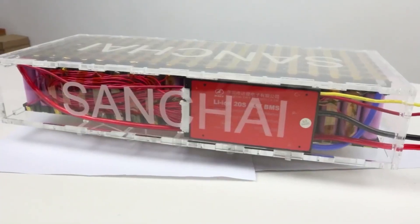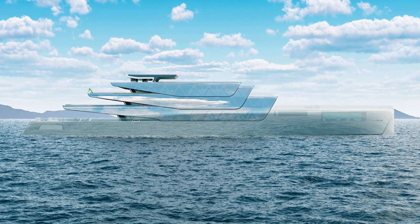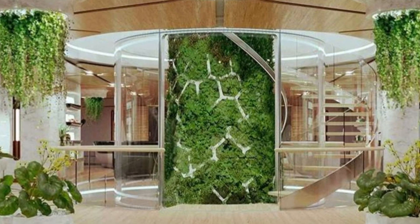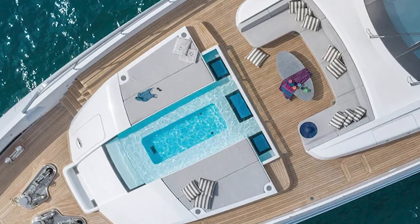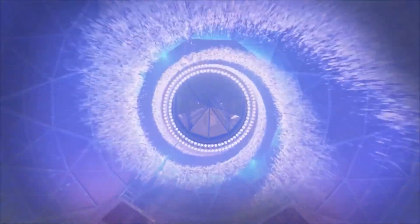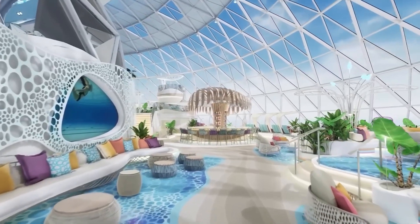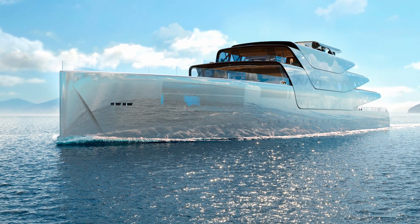Onboard hydrogen fuel cells and lithium-ion batteries provide virtually limitless range while producing zero carbon emissions. An integrated wellness zen garden, hydroponic garden, and reflective pool promotes an immersive experience of nature as passengers enjoy lush green spaces inside the yacht. The yacht's design also features innovative use of reflective surfaces and camera systems to create the illusion of invisibility, blending the yacht seamlessly into the surrounding environment.